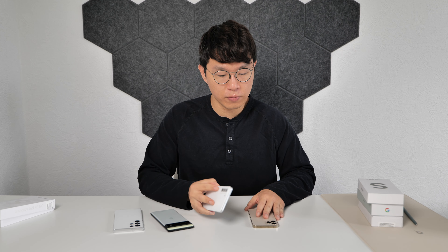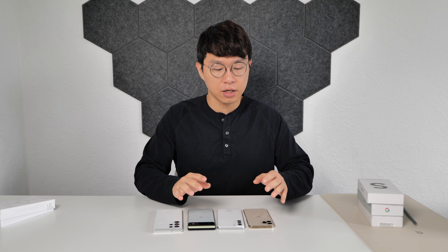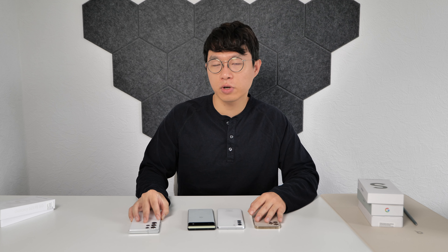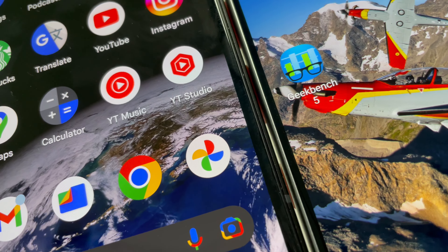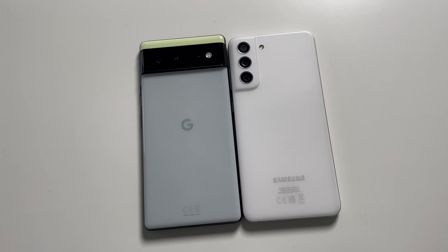Here is my iPhone 12 Pro, S21 FE, Pixel 6, and S22 Ultra. I think iPhone 12 Pro is a little bit small for content viewing these days, and S22 Ultra is way too big to handle with one hand. S21 FE and Pixel 6 are almost the perfect size for me to use daily. But thanks to the smaller bezel, S21 FE has the same size display as the Pixel 6 although it is a bit smaller.